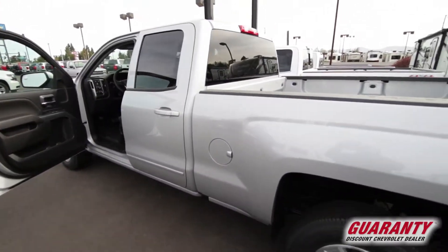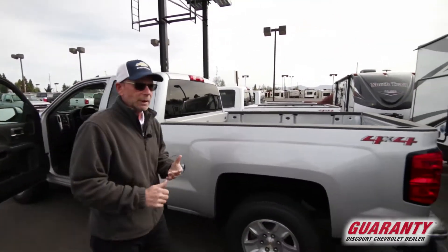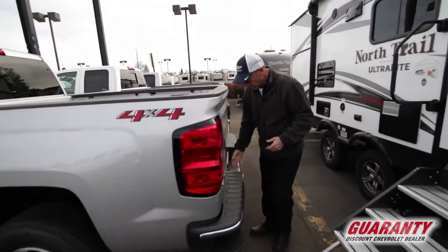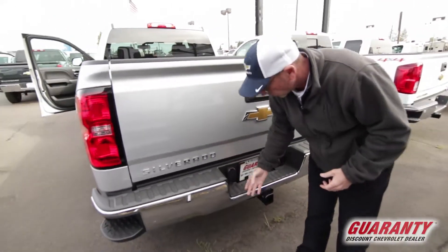This has your standard bed — your six and a half foot bed as better known. You also have a seven-round adapter and a four-pin in the back here for plugging into.